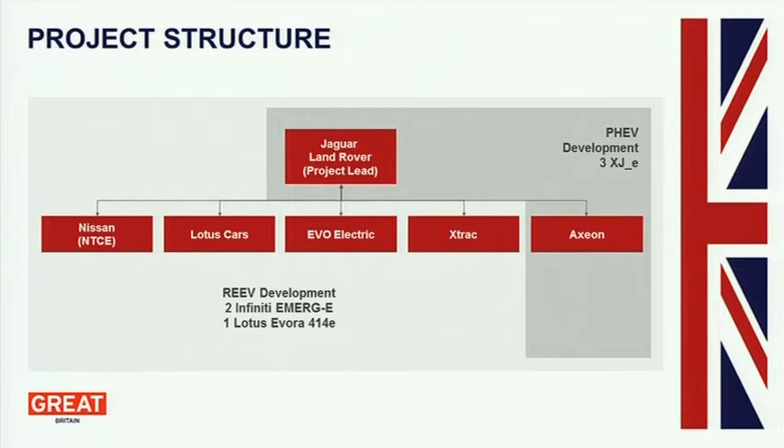The project structure: we were the leader of the project — Jaguar Land Rover — and we worked closely with Axion, who are based up in Dundee. Our output from the project was the XJE project, which I'm going to talk about in a little bit more detail later on. The other partners were Lotus and Nissan — Nissan through their Cranfield activity — and Evo Electric and X-Track.